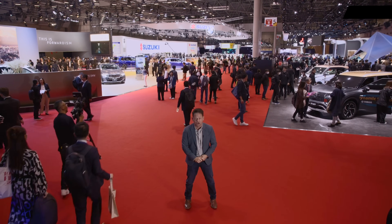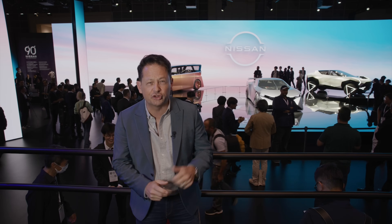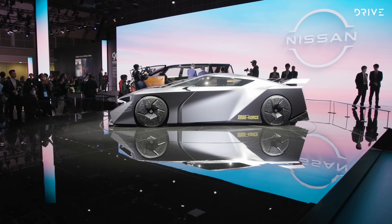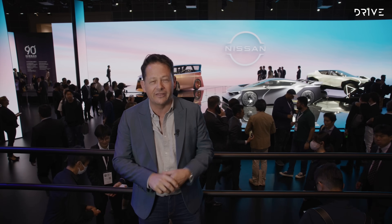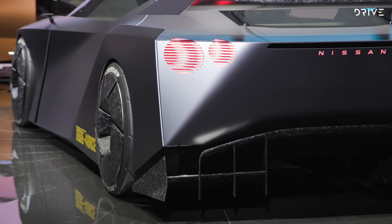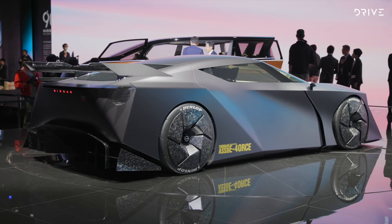The first one I want to show you will blow your socks off. For me, this is the undeniable star of the show. Nissan calls it the Hyper Force, but the rest of the world calls it the GTR concept, and it could be on sale as soon as 2028. Nissan is really playing a weird game here by not just coming out and calling it GTR, but if you look at those tail lights and the shape of the badge on the front, it's hard to call it anything else.